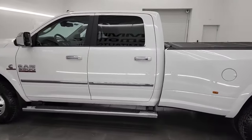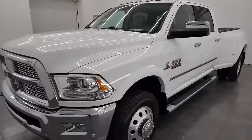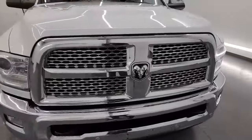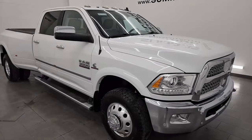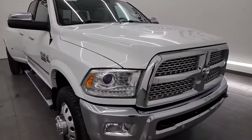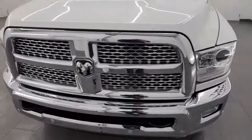This 2018 Ram 3500 has the 6.7 liter high-output Cummins diesel. In 2018, those produced 385 horsepower and 850 foot-pounds of torque. It's paired up with the 6-speed heavy-duty AISIN transmission. This truck has been fully safety inspected by our service shop, has a fresh oil and filter change, all the fluids have been checked and topped off, and this truck is 100% ready to go.